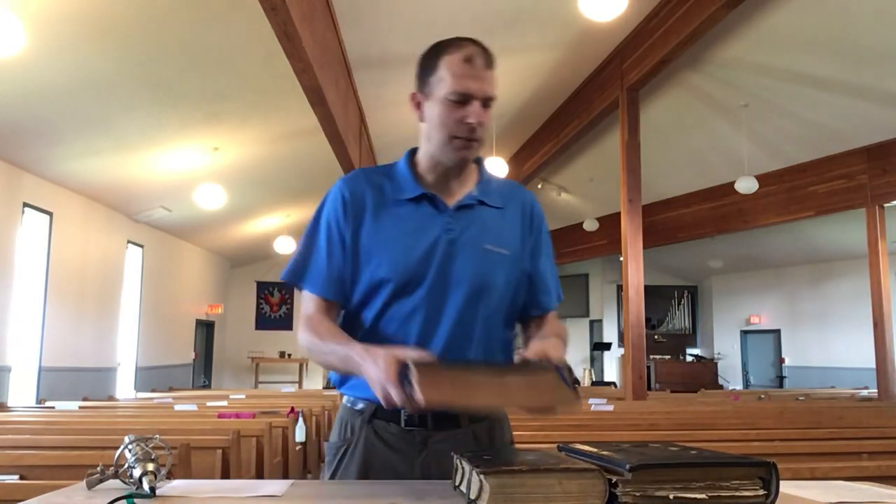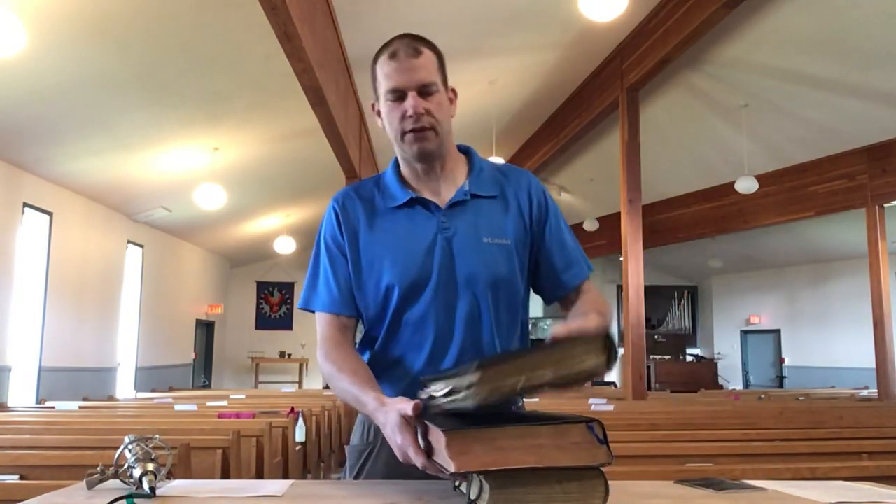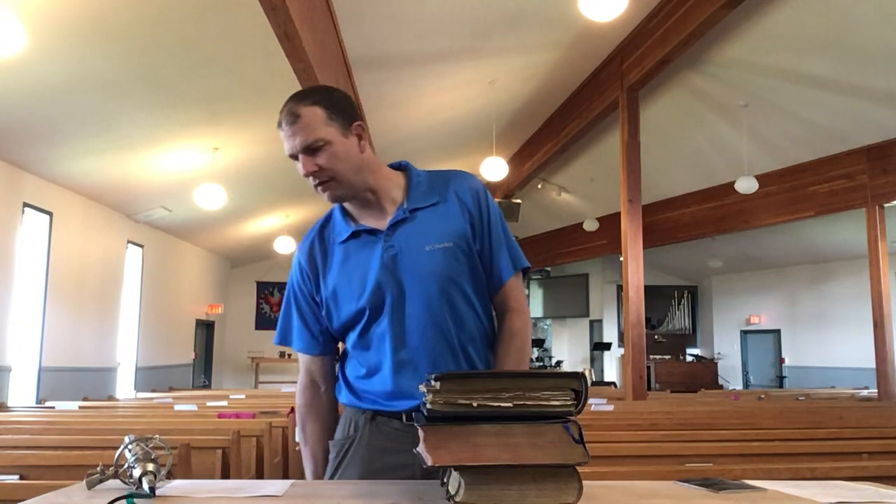But do we open our Bibles? Do we use them regularly to meet God? It's pretty hard to take these Bibles with you every day. I figure you've probably got about 15 to 20 pounds worth of Bible sitting right here. Even a regular-sized Bible doesn't really just nicely fit into your pocket.